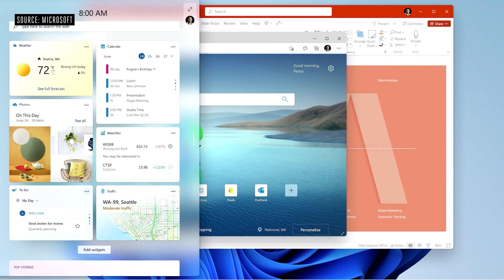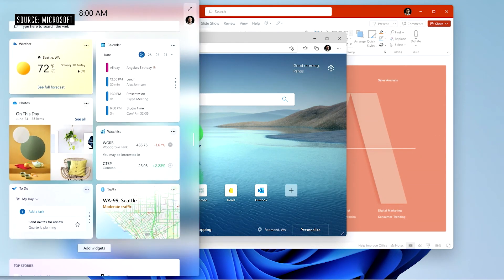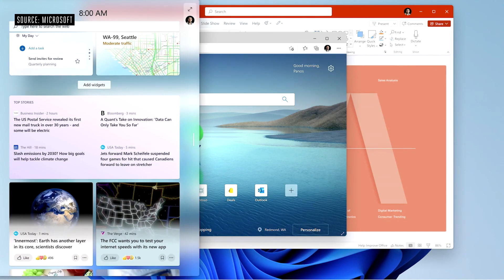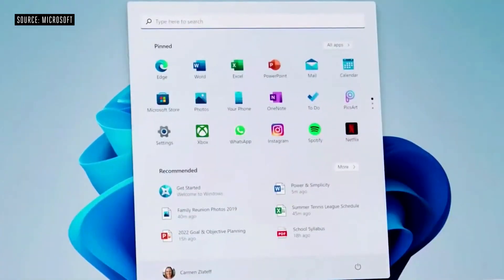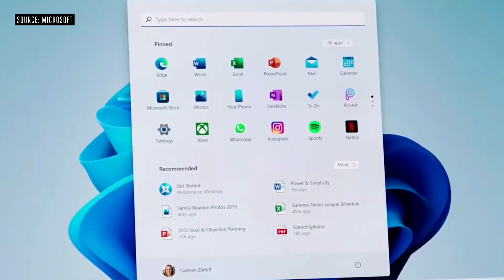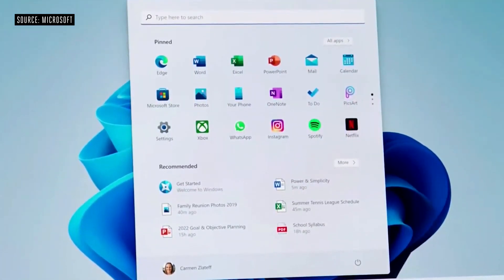Watch as I open what looks like a sheet of glass that slides over the top of the product. Windows updates are 40% smaller and they're more efficient as they happen in the background. The new Start menu with its simple, clean, and beautiful centered layout is optimized so you can find what you need quickly.